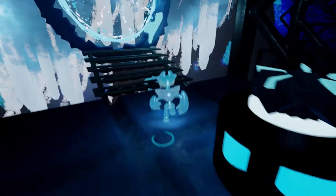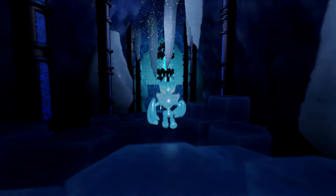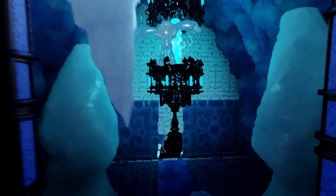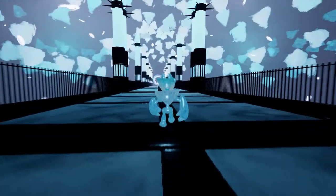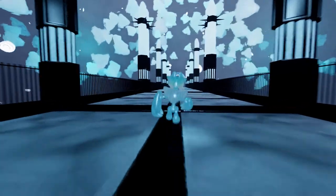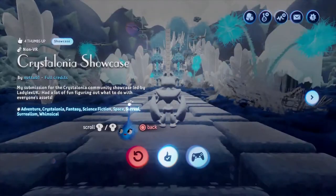I'm thinking maybe beginning in December, and then you have the whole of December to make something. It really feels immersive — everybody's used these props with so much depth, it feels like you're walking in an entire world, which is just fantastic. There we go — Crystallonia Showcase by Nutob1.